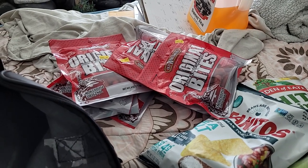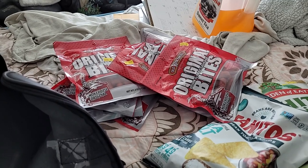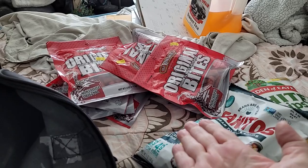Welcome back to Disabled and Prepping. I got a chance to get out to the discount store, which is called Munchies, and I started off there.